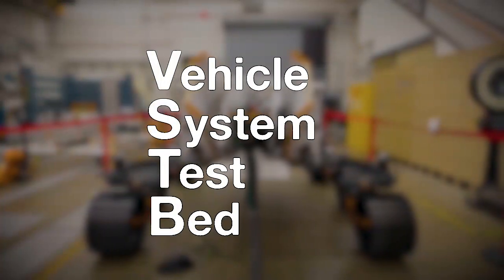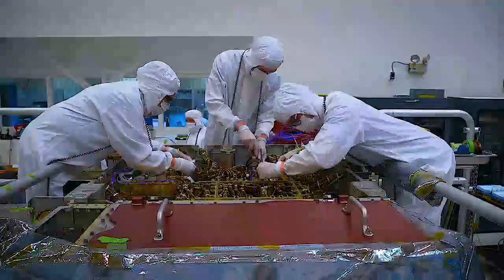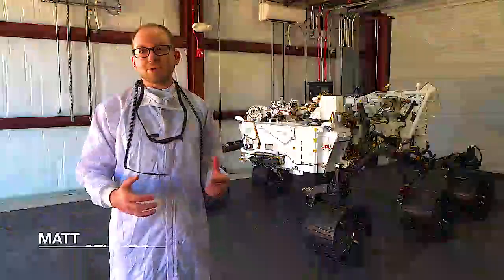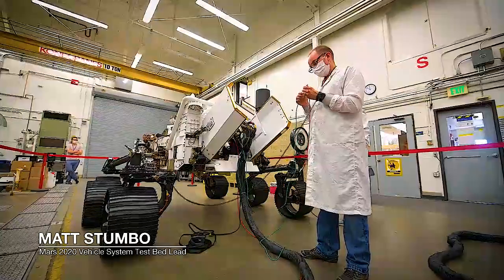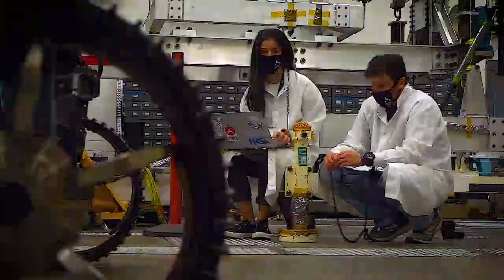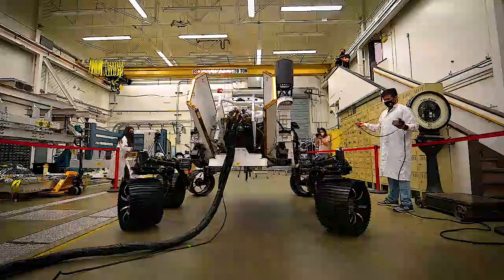The Vehicle System Testbed is an engineering model version of the Perseverance rover, which means it has all the same electronics as Perseverance. It's important for Perseverance to have a twin, so that we have a place where we can test things before we actually operate Perseverance. Then once we do land on Mars, we need the twin to test out all of the sequences and plans that we have for the rover before we actually send them up to Perseverance on the surface of Mars.